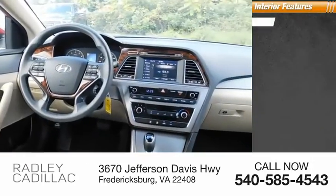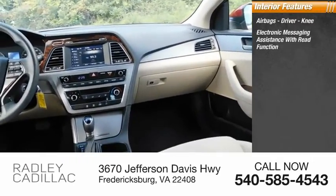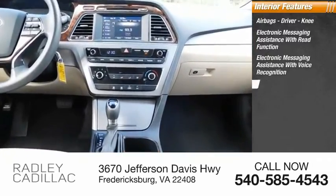Inside you'll find airbags — driver and knee — electronic messaging assistance with read function, electronic messaging assistance with voice recognition, and cruise control.